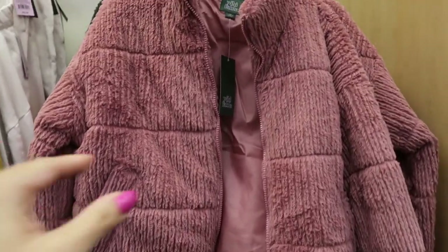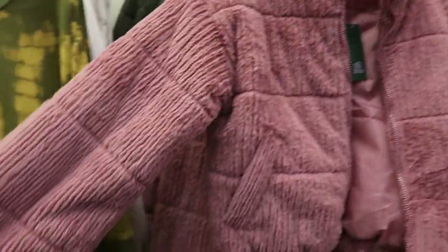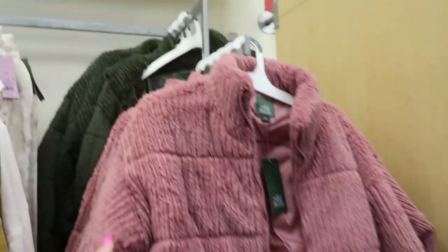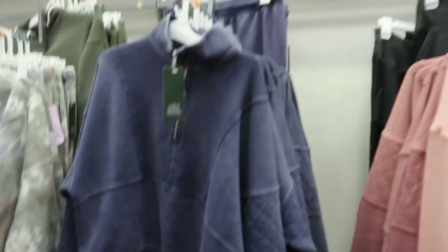I love these coats from Wild Fable — they're $38.99 and they look a lot like the teddy bear coats from Abercrombie last year. They have it in pink and also in green.